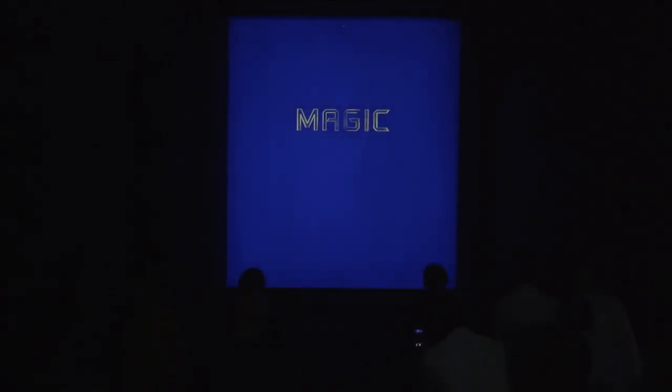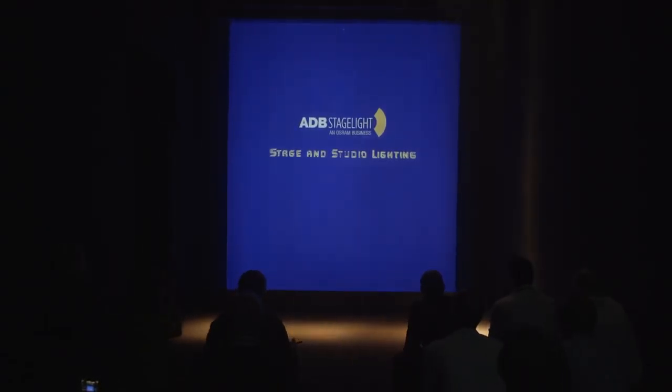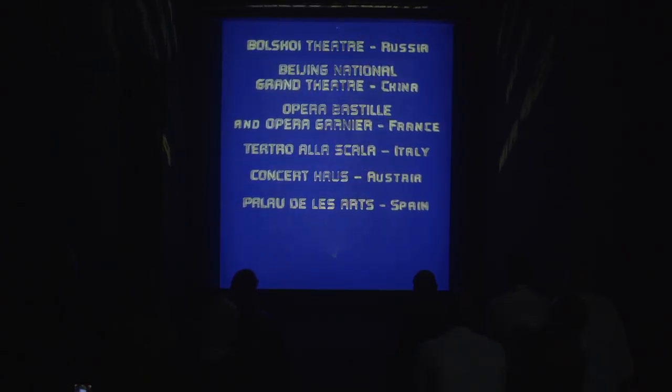In the beginning, there was darkness. Then there was light. Light has been our 100-year-long mission. ADB has been dealing in theatre lighting systems since 1920. Its dimmers and control systems are found in the most prestigious theatres in every corner of the globe, and its lights are true icons in the theatre world.